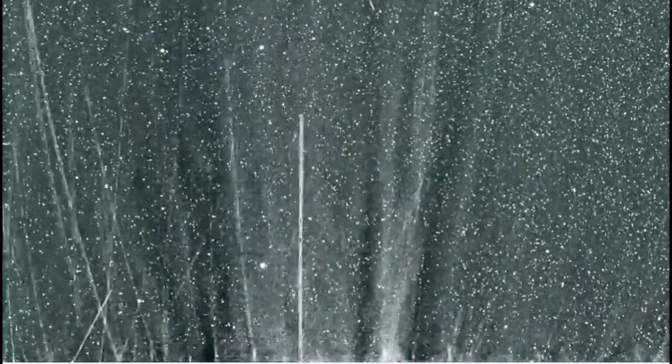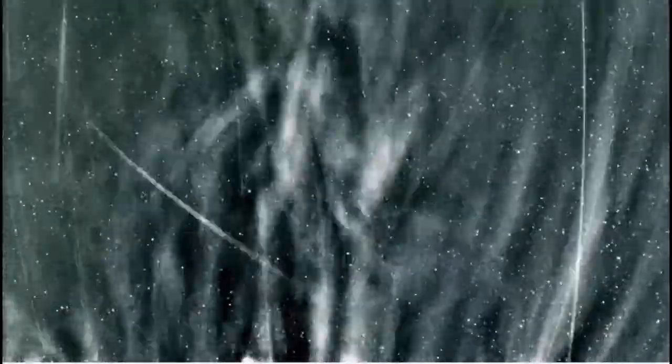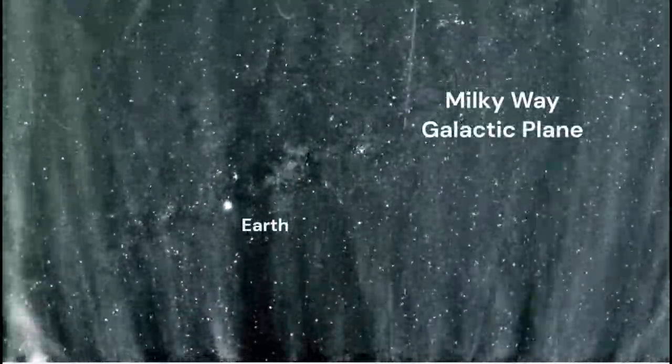The material we see being expelled from the Sun is what gives us the aurorae here on Earth. Aurorae occur when those charged particles leaving the Sun head towards Earth and strike Earth's atmosphere. They get funneled along toward the poles and hit the atmosphere, causing it to glow — and that glow is the aurora.